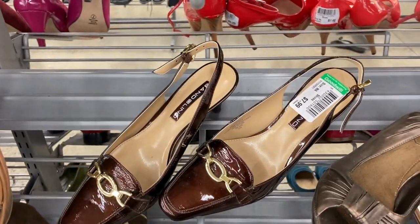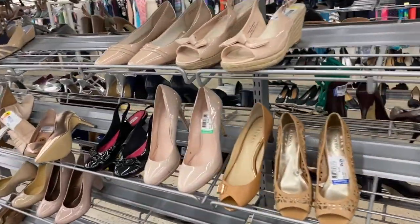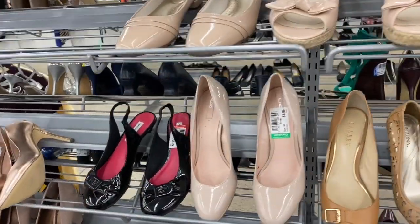I remember when these were heavy heavy. This is nice, I like those a lot. So far I'm not seeing anything — I'm gonna look when we get out.